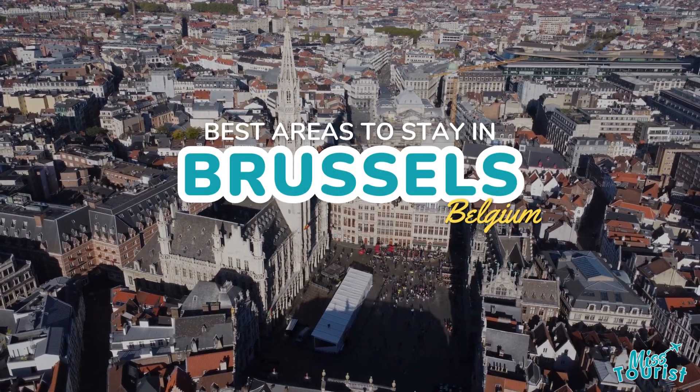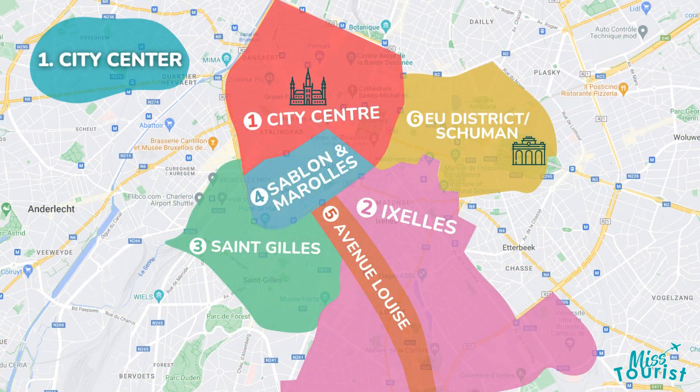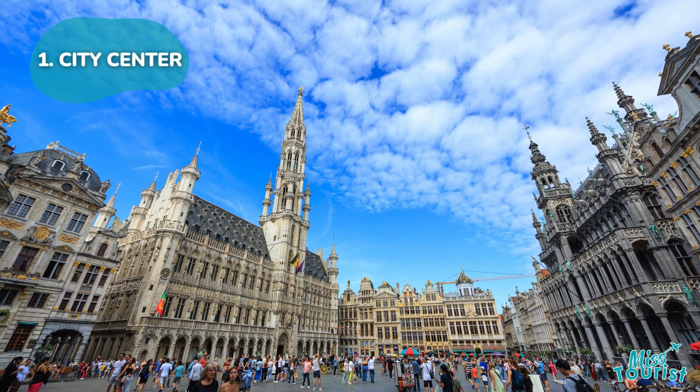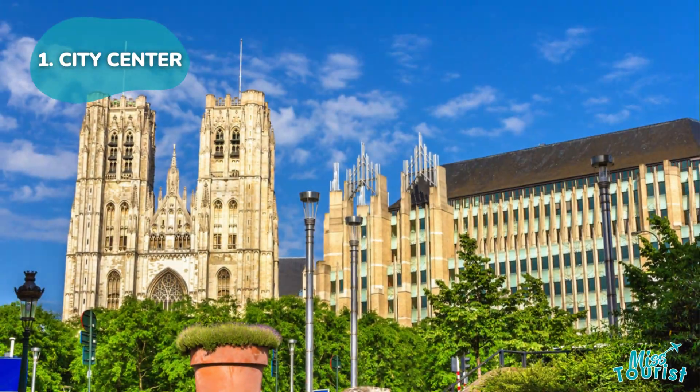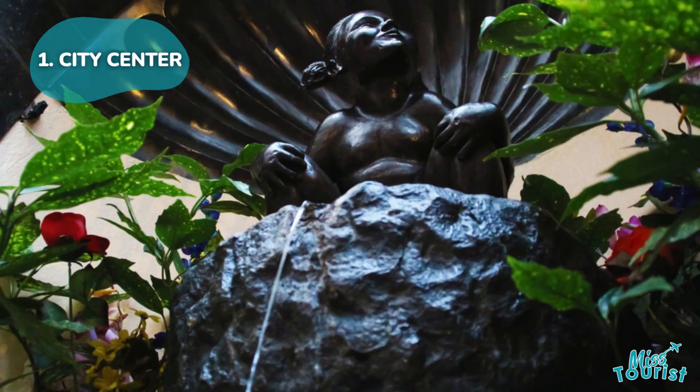Top areas and hotels to stay in Brussels, Belgium. 1. Brussels City Center, the ideal choice for first-timers, features historic landmarks like the UNESCO-listed Grand Place and the 16th-century St. Michael and St. Gudula Cathedral. Don't miss the iconic Manneken Pis and Jeanneke Pis statues.